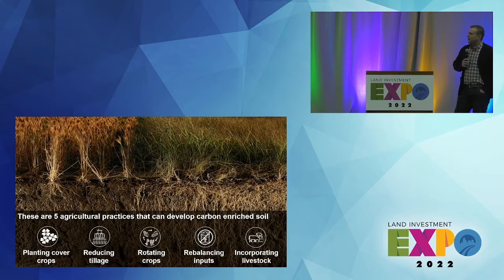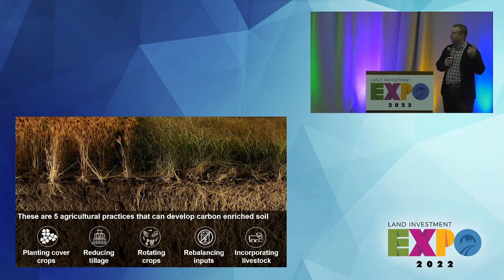Currently there are five agricultural practices that can develop carbon-rich soils: planting cover crops, reducing tillage — if you've got a cover crop those go hand in hand — crop rotations, thinking about double cropping wheat-soy and other interesting options, rebalancing inputs — and I say rebalancing, not reducing, because if your yields go up fertilizer rates may need to go up to be more sustainable — and incorporating livestock.